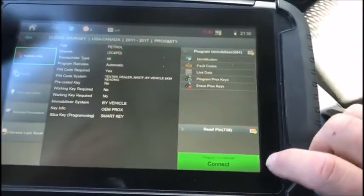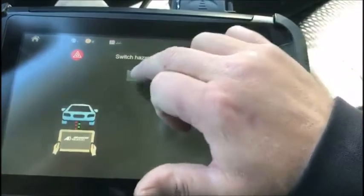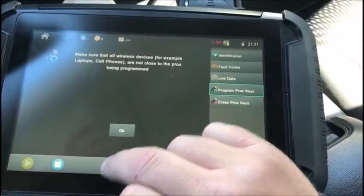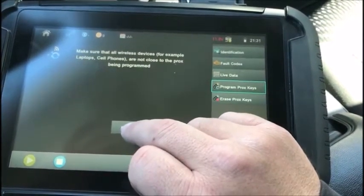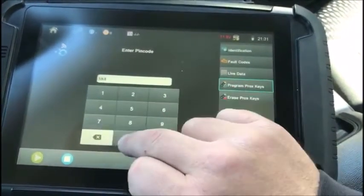Disconnect and reconnect to immobilizer. Ignition is already off, hazards are on. Program prox keys. Make sure all wireless devices — cell phones, laptops — are not close to the prox. 3840 is our pin.